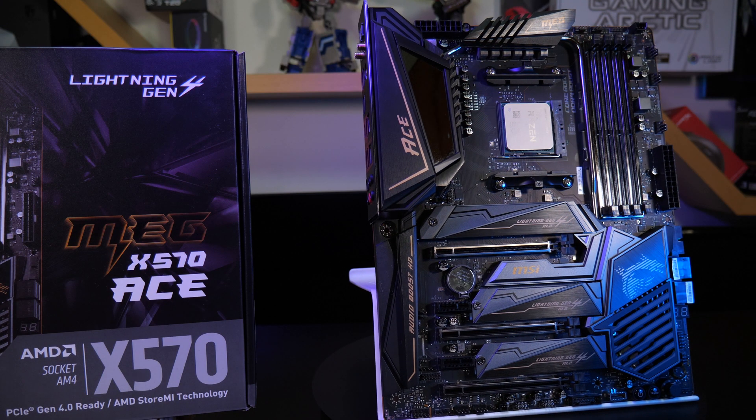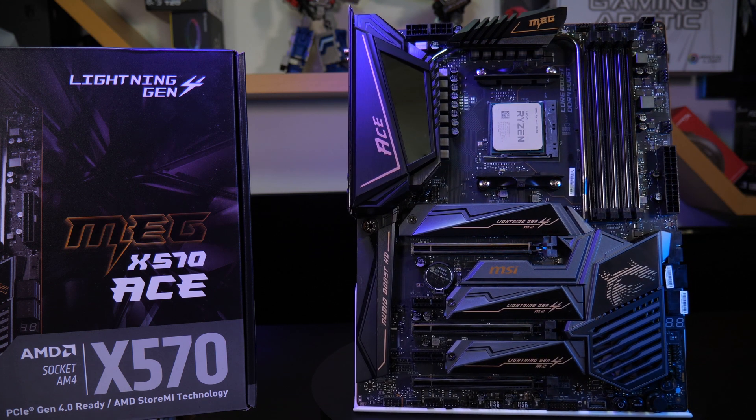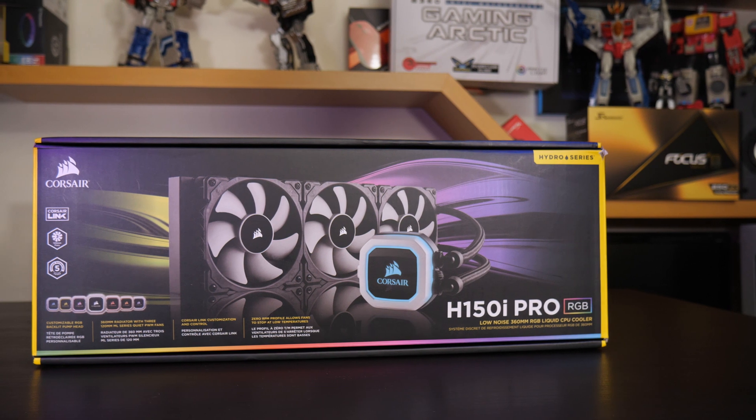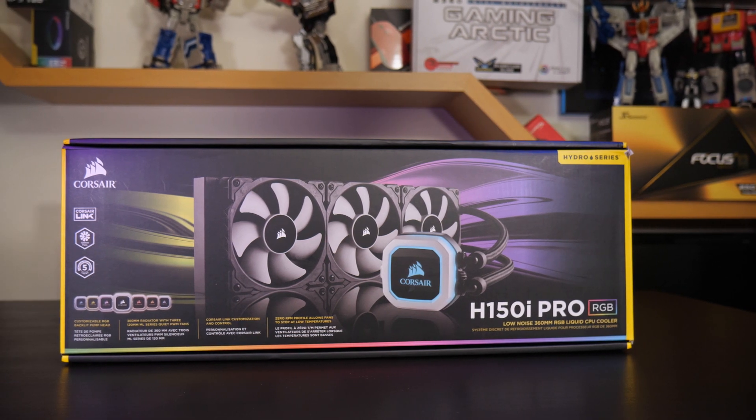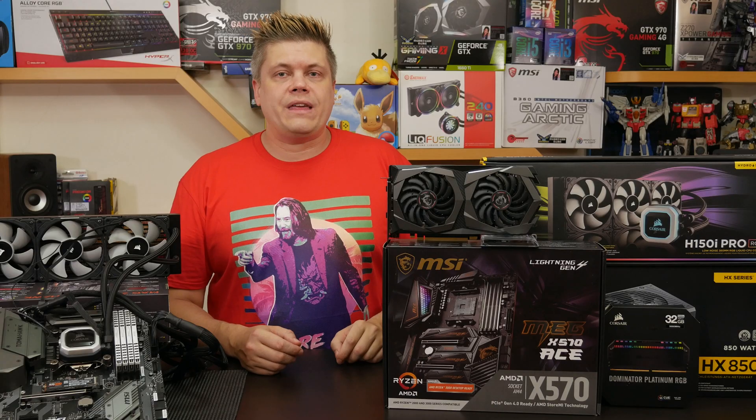Thanks to MSI we have an MEG X570 ACE motherboard for testing, a Ryzen 3900X CPU, and a Corsair H150i Pro 360mm AIO cooler, which is really the best case scenario for both of these CPUs. Both the X570 ACE and our Z390 Tomahawk have the latest BIOS installed and the latest system and Nvidia drivers.